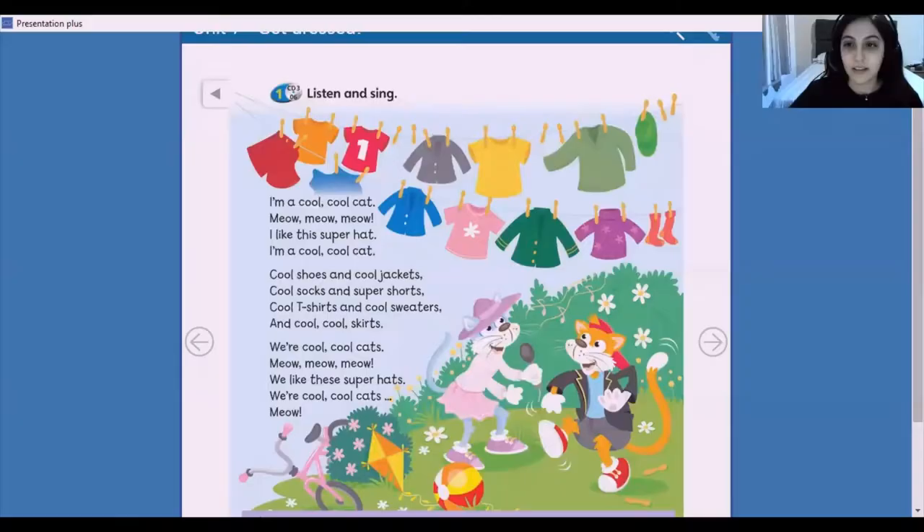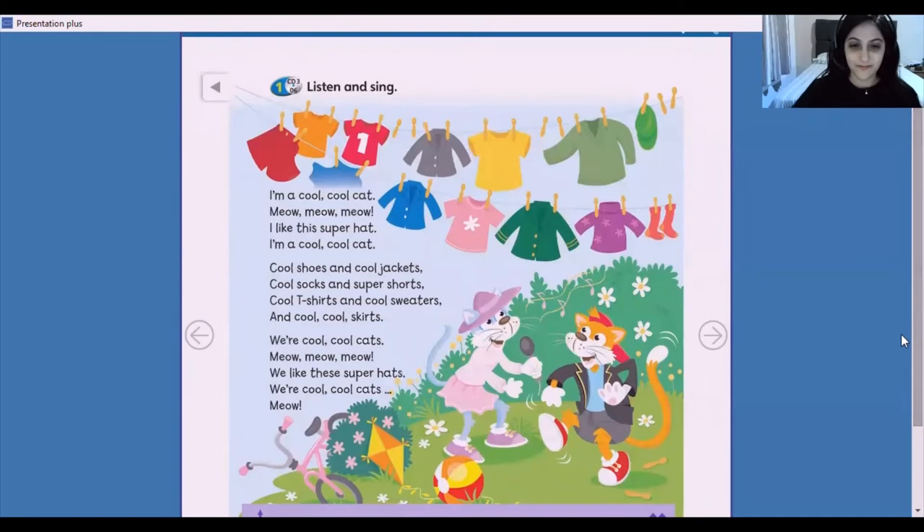Ok, now open your books. So number one, listen and sing. Students book, page 84. One, listen and sing.